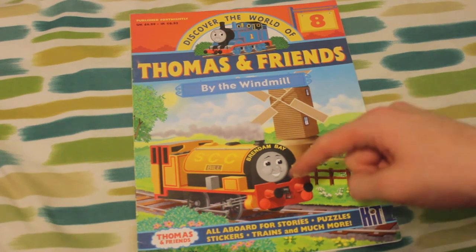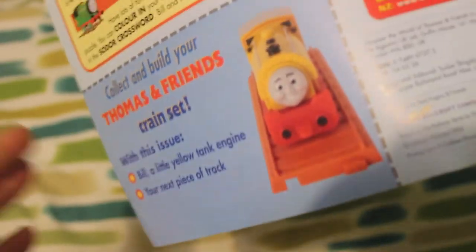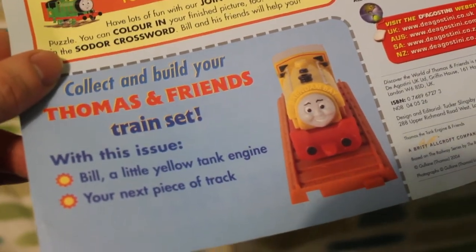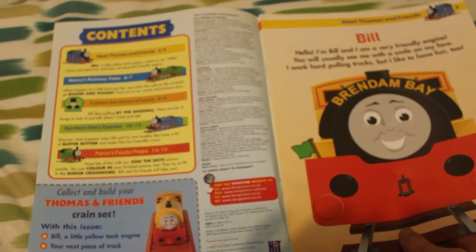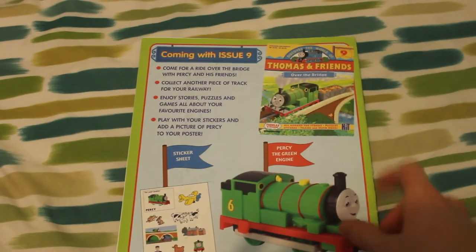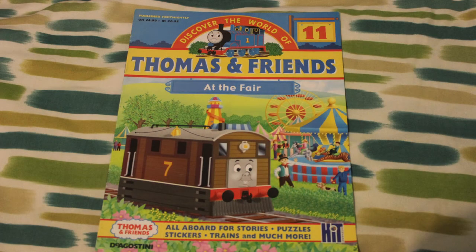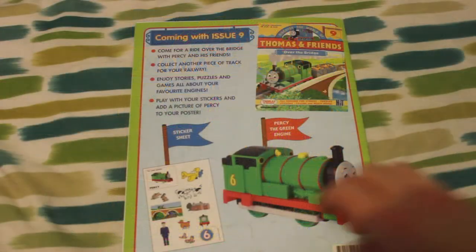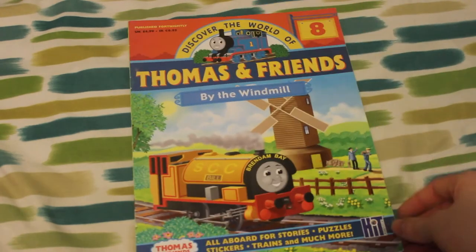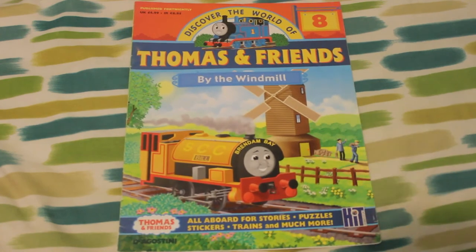What they did when they came out was they came with an engine and a piece of track, as you can see here. With this issue came Bill, a yellow Tank Engine, and your next piece of track. They also came with sets as well. Then they advertised the next issue on the back, which came with Percy. The next issue I got, which I'll look at afterwards, is App Fair, which came with the train, the track, and then this magazine.